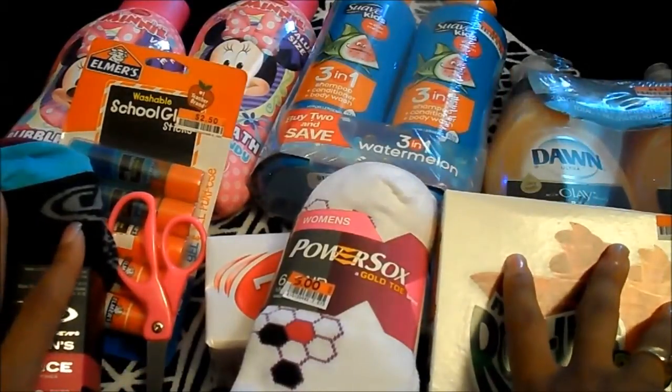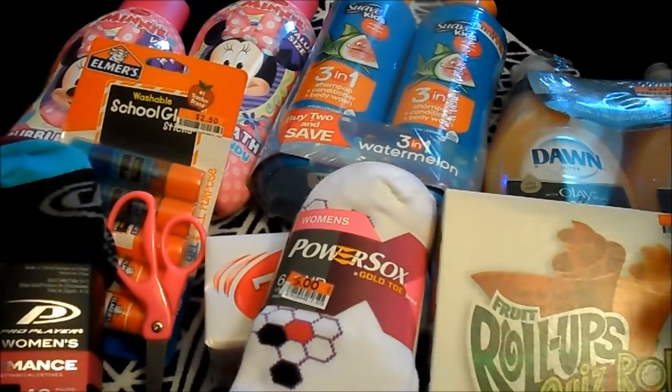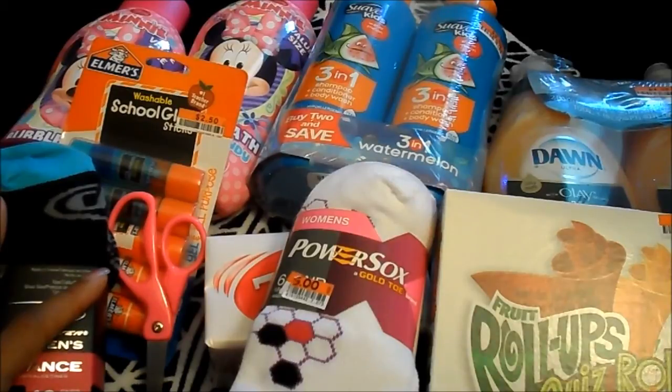This concludes my Big Lots haul. Once again, everything was 20% off my entire purchase, so you guys need to check it out. I think they do it like once a month or so, but this is everything I picked up. Talk to you guys next time, bye!